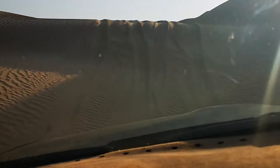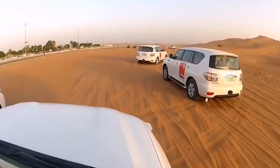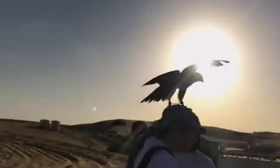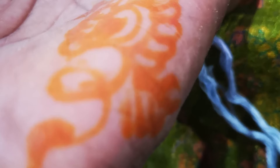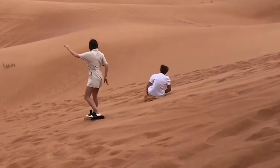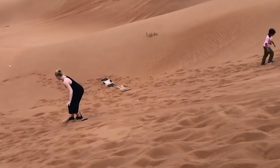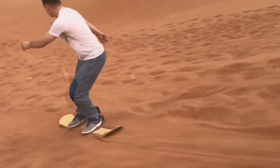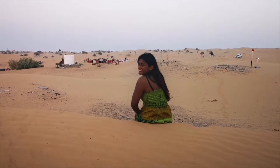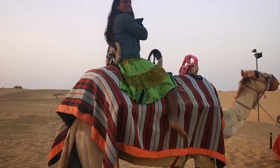The dune bashing ends with the arrival at the desert safari camp. At the camp, there are many activities such as dressing up, owl show, there's a falcon, you can have henna tattoos done, you can go on a camel ride. It's fantastic to sit in the desert and soak up the sun with these awesome sand dunes all around and the red desert salmon.